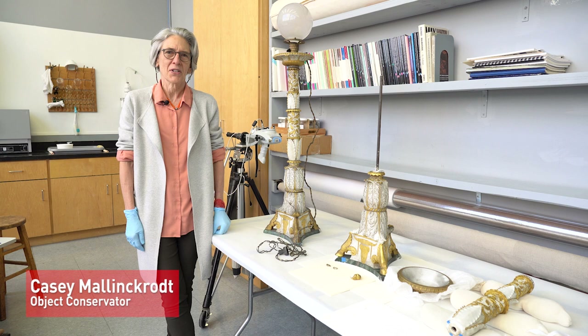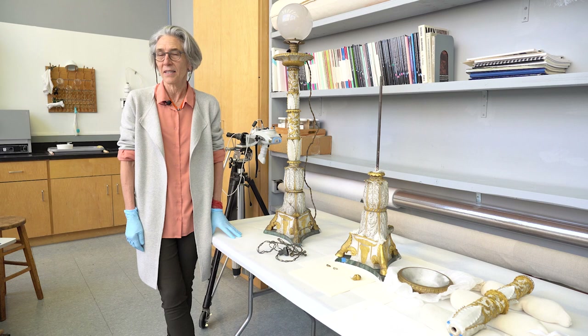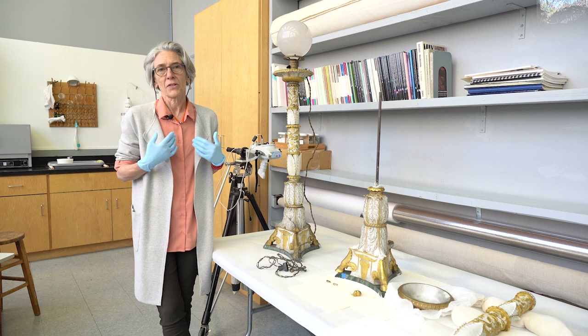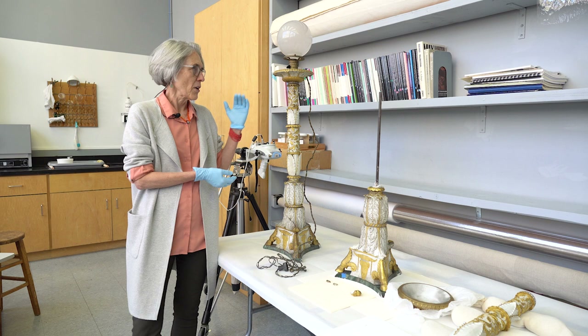Hi, welcome to the Conservation Studio. I'm Casey Mallinckrodt, the objects conservator at the Wadsworth Athenaeum. I'm delighted to be here with Linda Roth talking about these very interesting and complicated Sèvres candlesticks. As the conservator, I'm going to take you through the structure of the objects, the surface, the condition they're in, and how that helps the curator understand what is actually here. These are hard-paste porcelain, and they are cast — formed from a mold, cast in multiples, and then fired in a kiln.